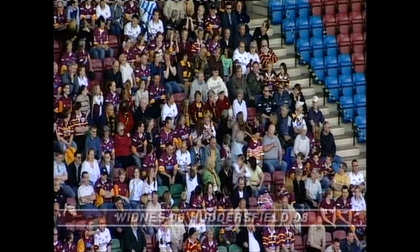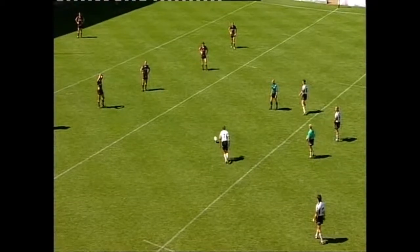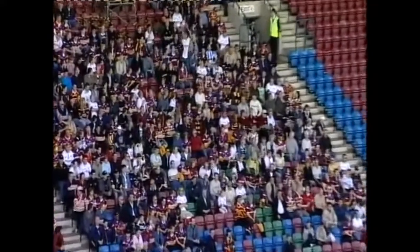8-6, or 6-8. Myler, 25 metres out — successful conversion. Widnes level the scores after 15 minutes.